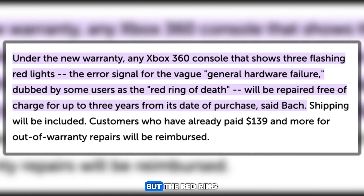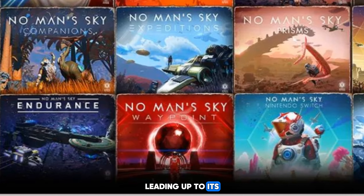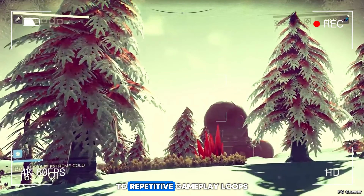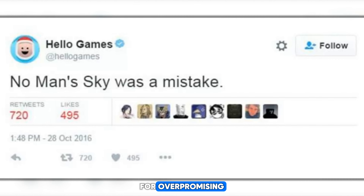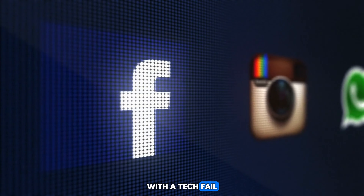And speaking of gaming mishaps, let's not forget the disastrous launch of the highly anticipated game No Man's Sky. Hyped as a revolutionary open-world exploration game with procedurally generated planets and endless possibilities, No Man's Sky had gamers buzzing with excitement leading up to its release in 2016. However, upon launch, players quickly discovered that many of the promised features were missing or not as advertised. From barren planets devoid of life to repetitive gameplay loops, No Man's Sky fell far short of the lofty expectations set by its marketing campaign, with players demanding refunds and criticizing the developers for overpromising and under-delivering.